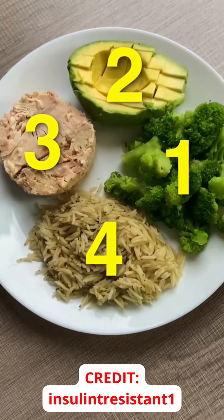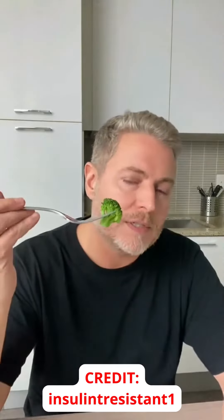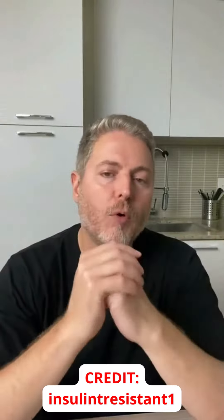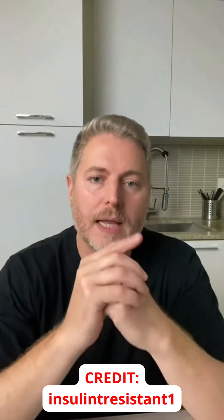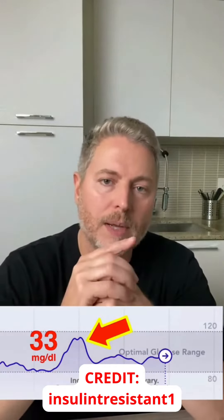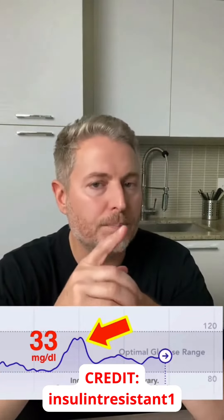These are starchy carbohydrates. I'm really curious to see if this is actually going to work. All right, it's been several hours. Before we look at today's results, let's have a look at yesterday's results when I ate the food in the wrong order — you can see here I had an elevation in my blood sugar by 33 milligrams.